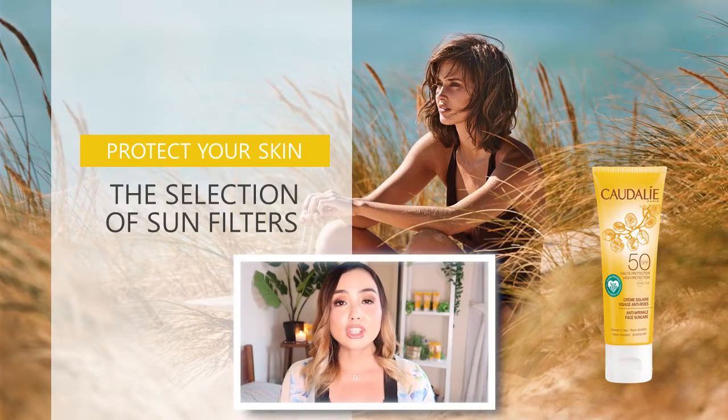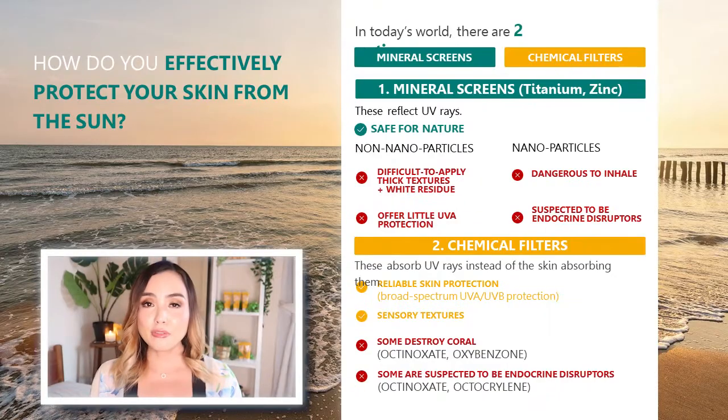Let's talk about the formulation of sunscreens. In today's world, there are two options as a manufacturer: you can formulate using either chemical filters or mineral sunscreens. If using a mineral sunscreen, that will be either titanium or zinc, which work by reflecting UV rays from the skin. What's good about mineral sunscreens is that they are safe for the environment. However, mineral sunscreens often contain nanoparticles that cause a lot of white cast on the skin, making the product very difficult to apply, with a thick texture, and they offer very little sun protection.